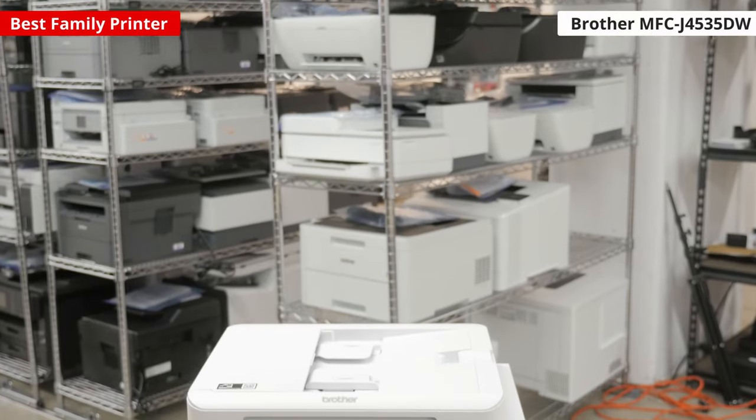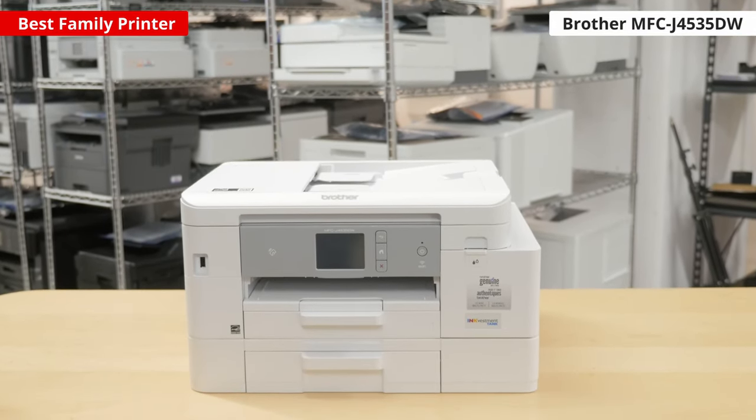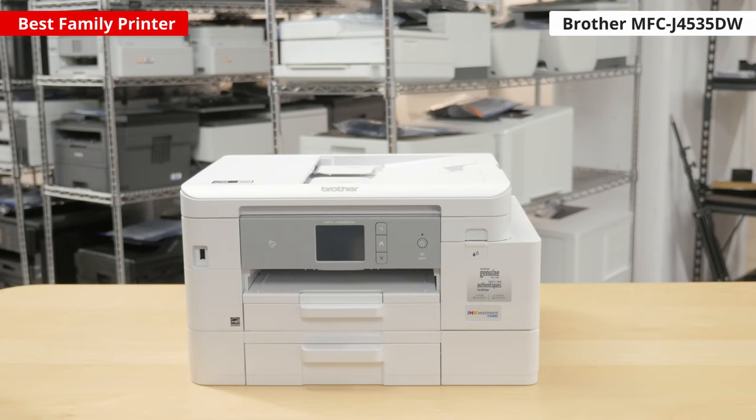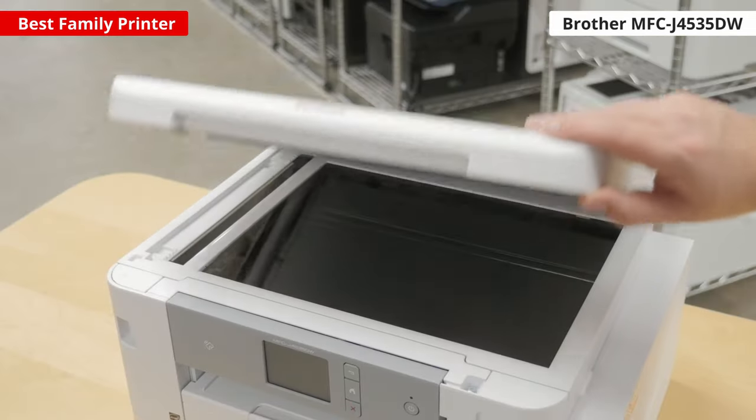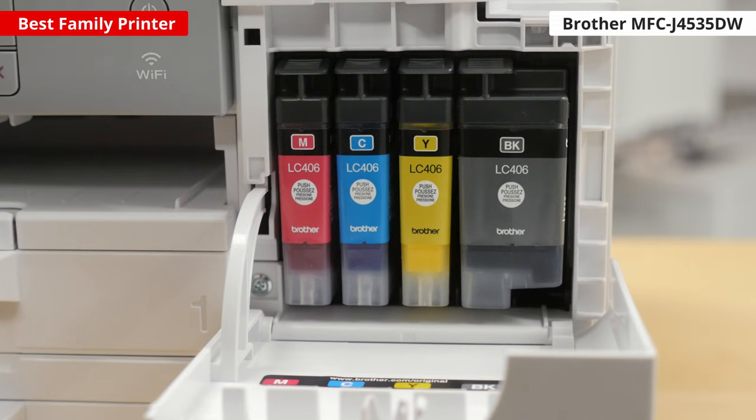Our top pick for the best family printer is the Brother MFC-J4535DW. It's a bit bulky since it is made for a home office, but this means that it's packed with lots of features. It has a flatbed scanner to scan things like recipe books or textbooks, and there's also an automatic document feeder in case you need it for work or for school. You can print several thousand pages in black and white and several hundred pages in color before you need to make a trip to the store.